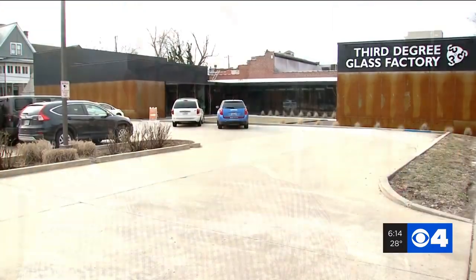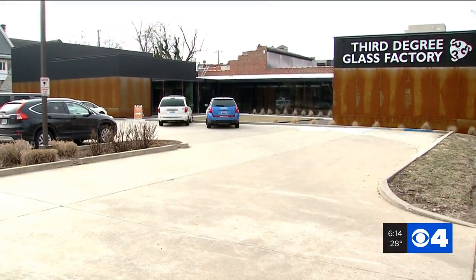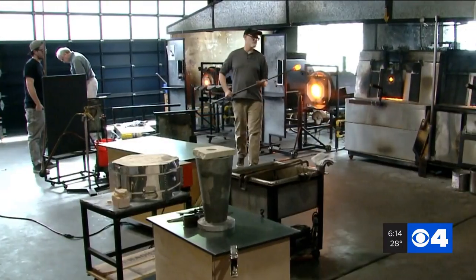Back in 2002, Doug Auer and Jim McKelvey were looking for a place to blow glass. They had a passion for it, they just needed a place for it. They found an old dilapidated building and refurbished it to become the 3rd Degree Glass Factory.